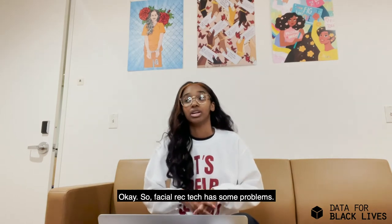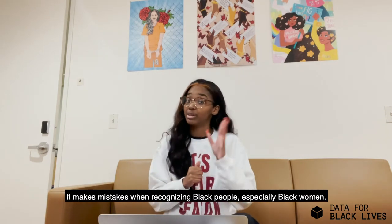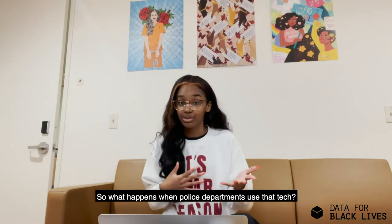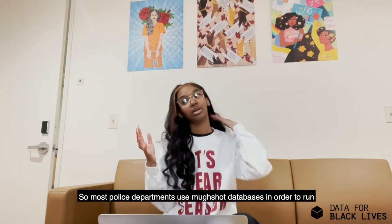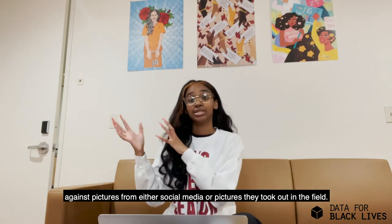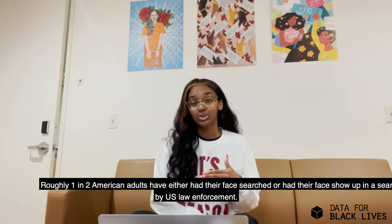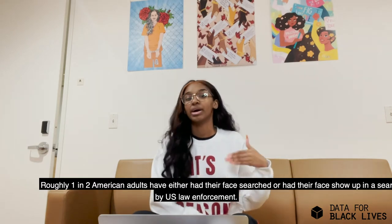So facial recognition tech has some problems. It makes mistakes in recognizing Black people, especially Black women. So what happens when police departments use that tech? Most police departments use mugshot databases in order to run against pictures from either social media or photos taken in the field. And roughly one in two American adults have either had their face searched or had their face show up in a search by U.S. law enforcement.